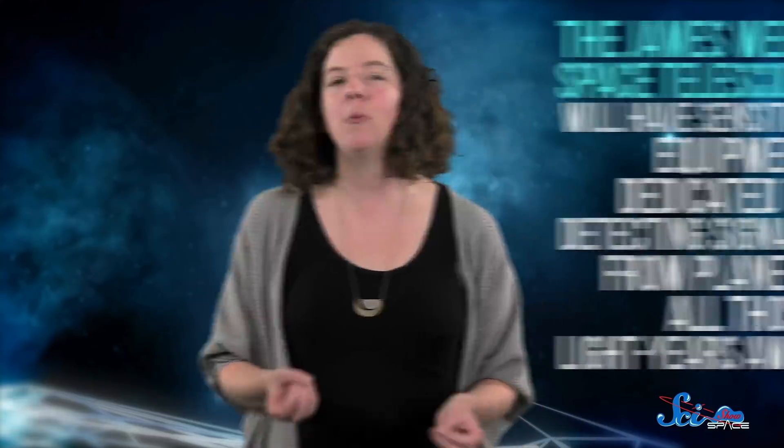Some scientists have already started to work on this, but we won't be able to confirm many key details — like about the planets' atmospheres — until the James Webb Space Telescope launches. As a next-gen telescope, it will have sensitive equipment dedicated to detecting signals from planets all those light-years away. One day, thanks to Venus, astronomers will be able to study how habitability could evolve on seemingly Earth-like worlds. And in the meantime, we'll need to study the original Venus more, too — the better we know our neighbor, the better we'll be able to pin down why we and exoplanets ended up so differently.